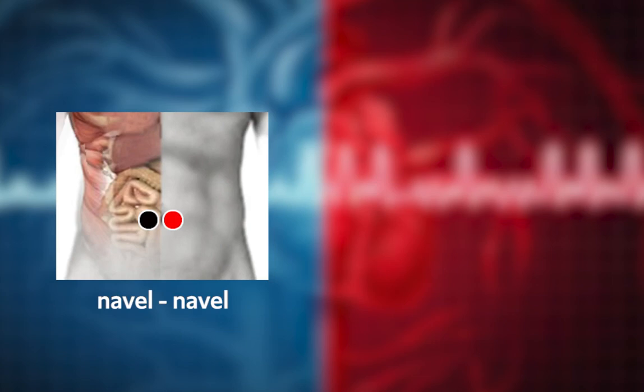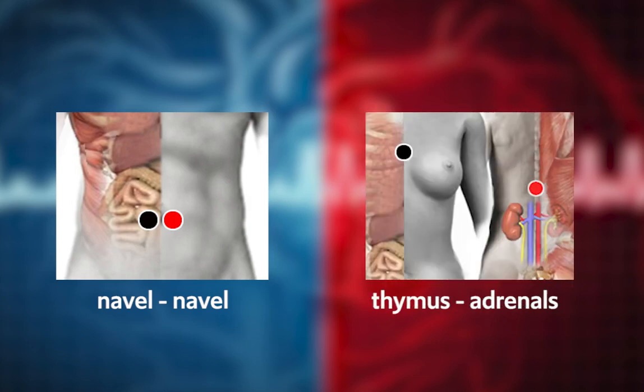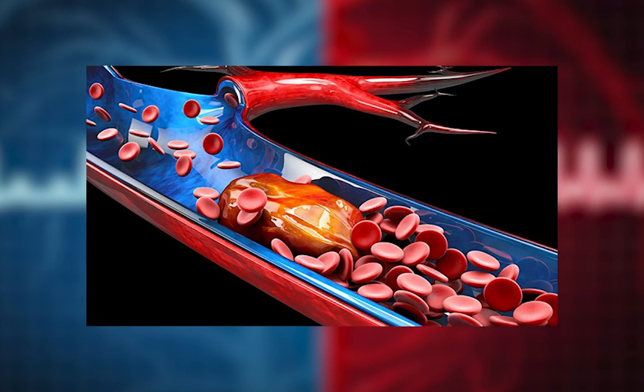The Navel/Navel pair in combination with Sternum/Adrenal can help reduce thrombi if they have already formed.